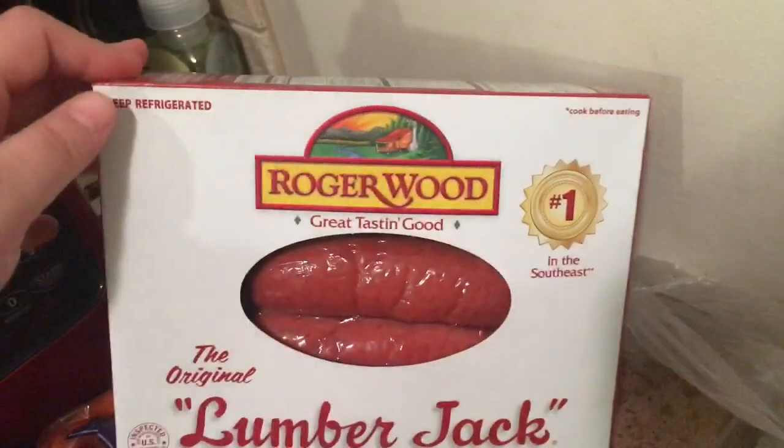Hey guys, it's Lala and welcome back to my channel, Lala's Land. I have a short and quick video for you. I'm out for surgery, so I got my mom to run me up to Walmart and I had to ride around in a little cart because I can't walk for long periods. I did a grocery haul because we needed groceries, so I'm going to quickly show you the things I got from Walmart.